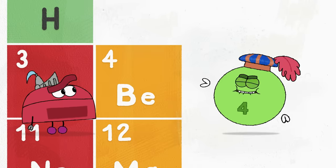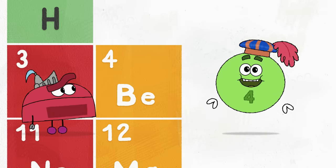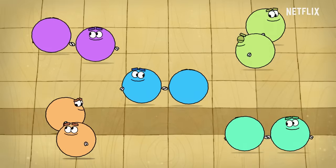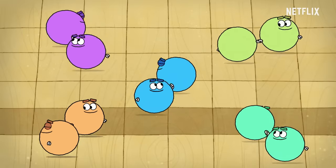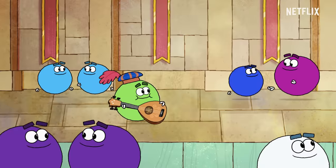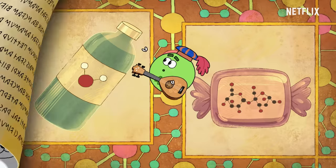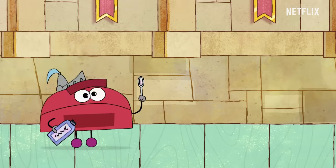The periodic table gives every element a letter code and an atomic number — that's the number of protons in its atom. Atoms often join to make up molecules like so. Hydrogen and oxygen make water: H2O. A compound's made of molecules that form in just this way.